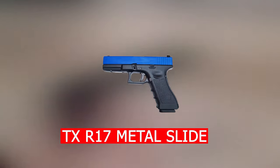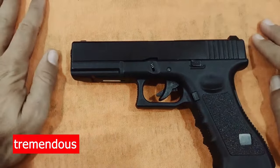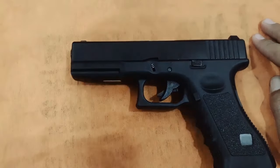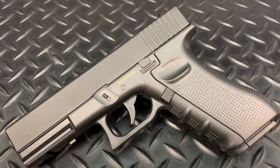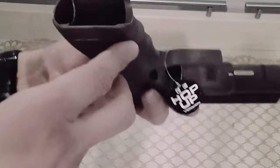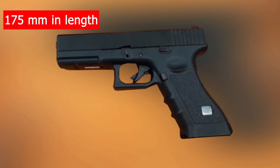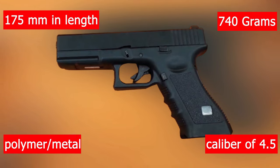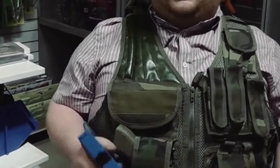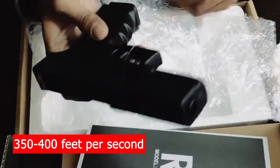Number 6 is the TX R17 Metal Slide. This TX Air Pistol has come to be known for its tremendous power, pinpoint accuracy, and a good grip. It is made of nylon fiber and an aluminum alloy material, with a textured grip and authentic engraving on the grip and slide. It is 175mm in length and weighs 740 grams. It is made of polymer and metal, has a caliber of 4.5, is CO2-powered, and possesses a muzzle velocity of about 250 to 400 feet per second.